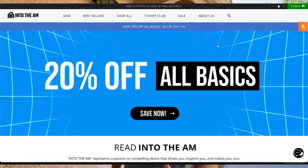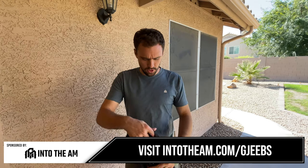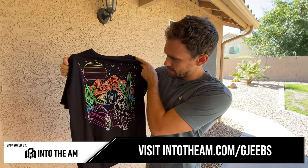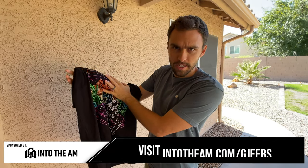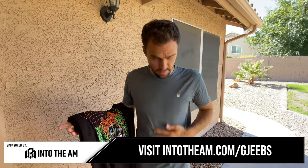Into the AM is having their basic tee and essentials sale, running the 18th through the 21st. Use code JEEPS to save an additional 10%. I'm also wearing their Electric Desert collaboration shirt — these shirts are extremely comfortable, well priced, and I wear them all the time. The essentials line has no logo if you prefer that. The quality and fitment are great. Use code JEEPS to save 10%. Thank you Into the AM for sponsoring the video.